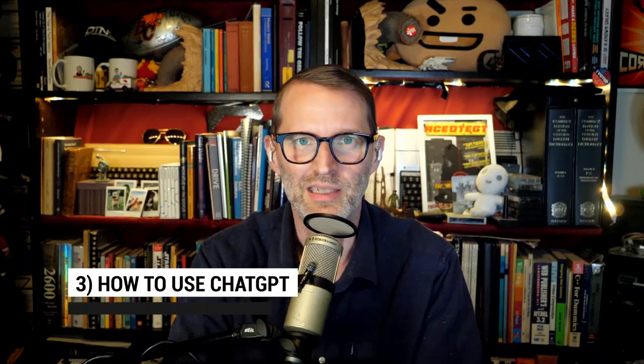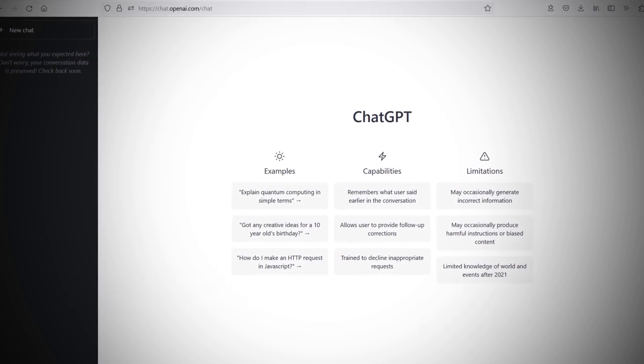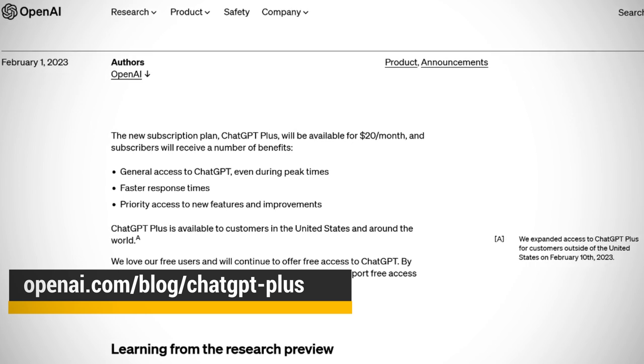Up to number three, how do you use ChatGPT? Well, that part's pretty easy. You can just go to the web. OpenAI has a page at chat.openai.com. Now, if that is not working or it's a little busy, you can pay for a $20 a month subscription called ChatGPT+. That'll give you general access to ChatGPT even during those peak times. Plus, you get faster response times and priority access to any new features and improvements they roll out.